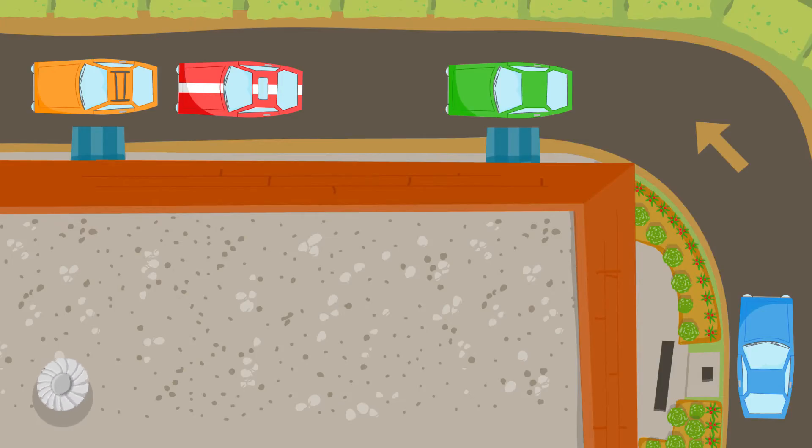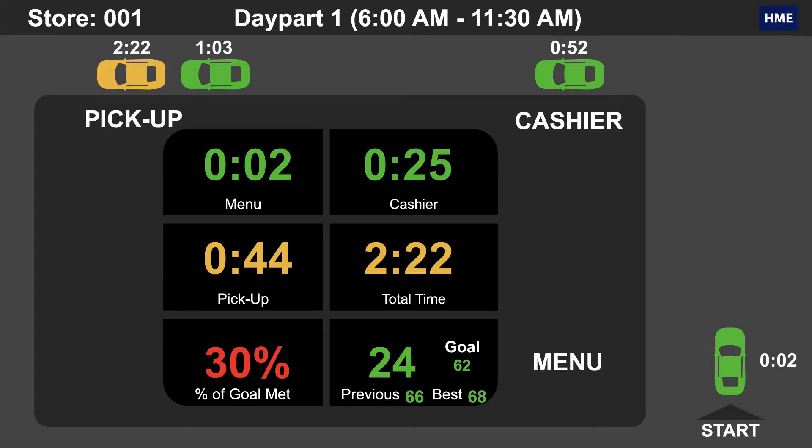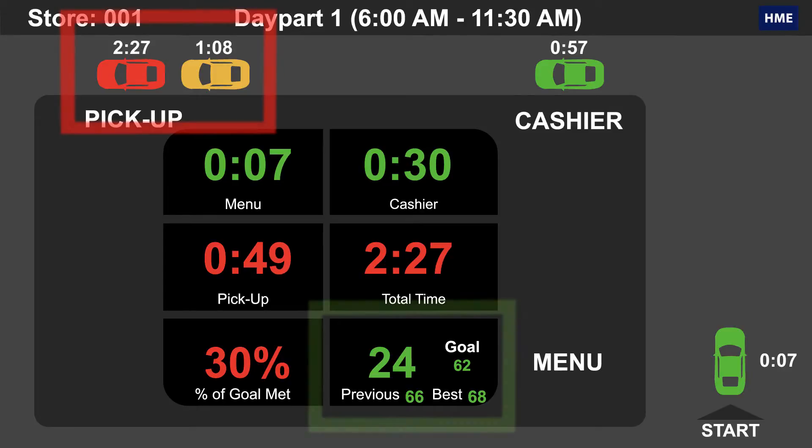The Zoom Drive-Thru Timer provides complete visibility into your entire drive-thru operation, showing in real time your store's performance. Quickly identify bottlenecks,